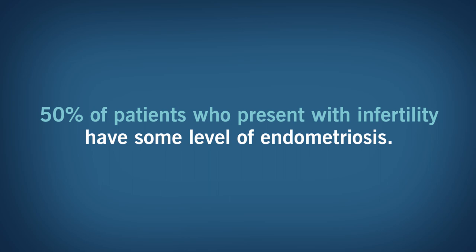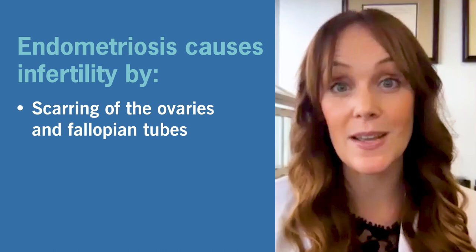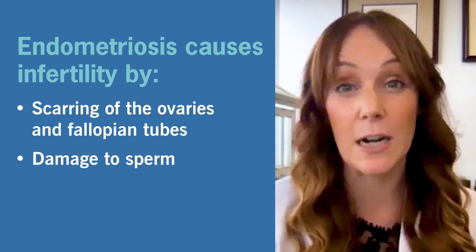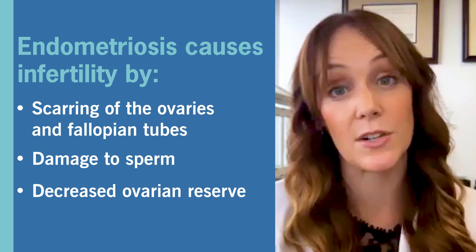Endometriosis can cause subfertility in several ways. First, by causing anatomic distortion — endometriosis can cause severe scarring of the ovaries and fallopian tubes. If the fallopian tubes are dilated or kinked because of scarring, the sperm and egg can't meet. Additionally, even without anatomic distortion, the peritoneal environment of patients with endometriosis can damage sperm. We also know that endometriomas — ovarian cysts related to endometriosis — can decrease ovarian reserve.